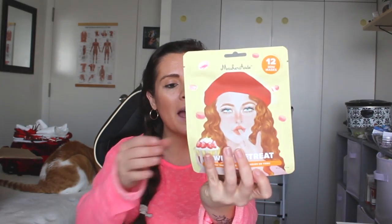Besides the bracelet, what else was in the box? This sweet retreat face mask. It looks really interesting — it has mini sheet masks, 12 of them in there. I don't think this is really non-toxic or anything, so I might not even use this, at least definitely not while I'm pregnant. But it is cruelty free, so anyway we got that.